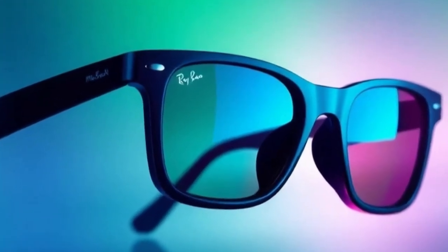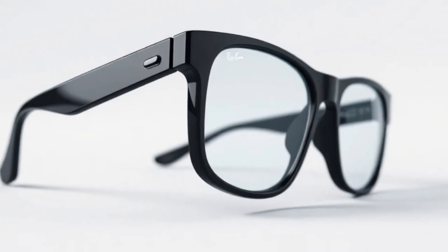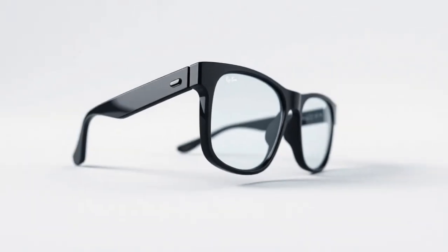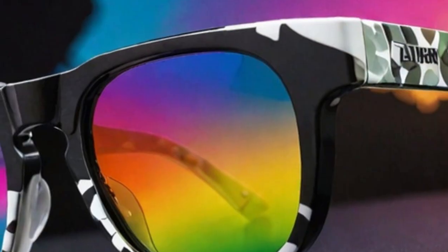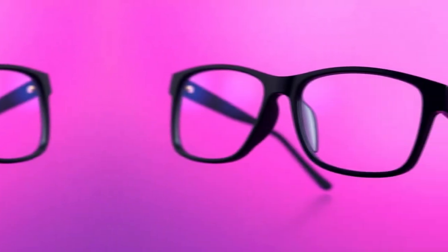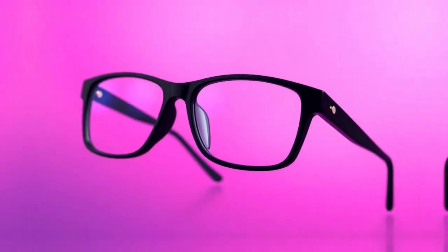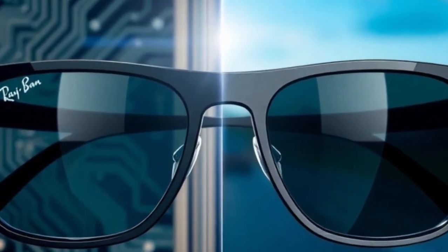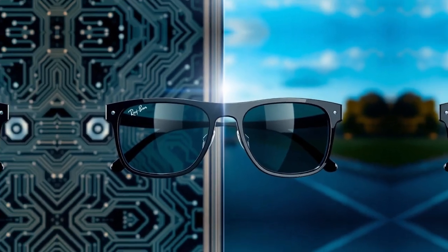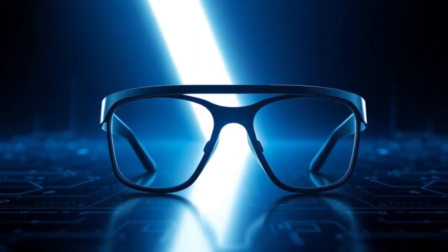The world of smart wearables is about to take a massive leap forward, and leading the charge is Meta's highly anticipated third-generation Ray-Ban smart glasses. Unlike their predecessors, which primarily functioned as stylish eyewear with built-in cameras and audio capabilities, these new smart glasses are rumored to bring an entirely new level of interactivity and AI integration. Meta is aiming to redefine what smart glasses can do, pushing them beyond simple media capture and turning them into a powerful augmented reality device that seamlessly blends the digital and physical worlds.